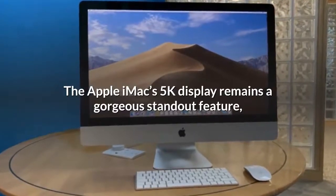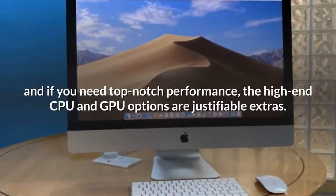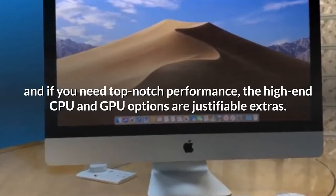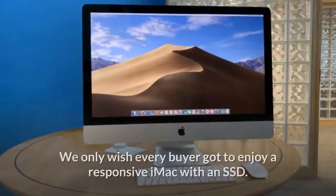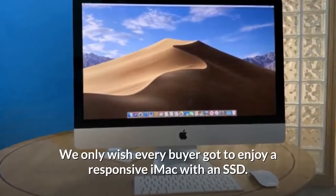The Apple iMac's 5K display remains a gorgeous standout feature, and if you need top-notch performance, the high-end CPU and GPU options are justifiable extras. We only wish every buyer got to enjoy a responsive iMac with an SSD.